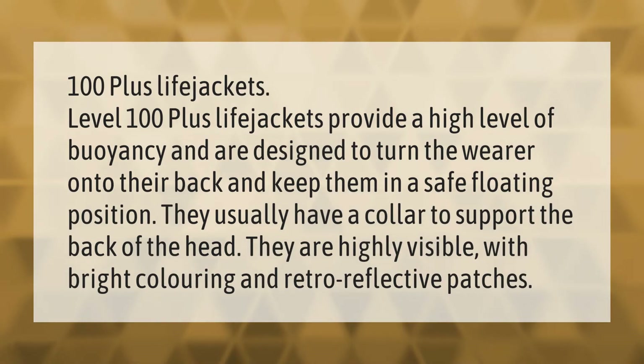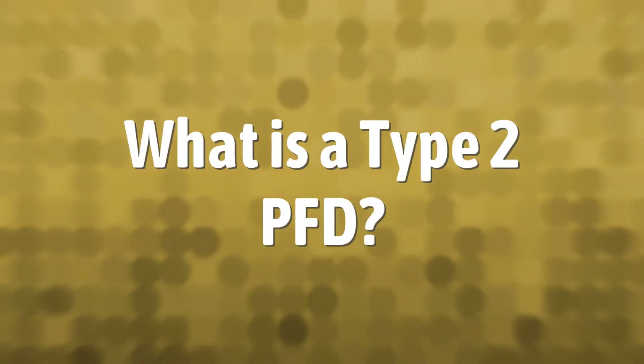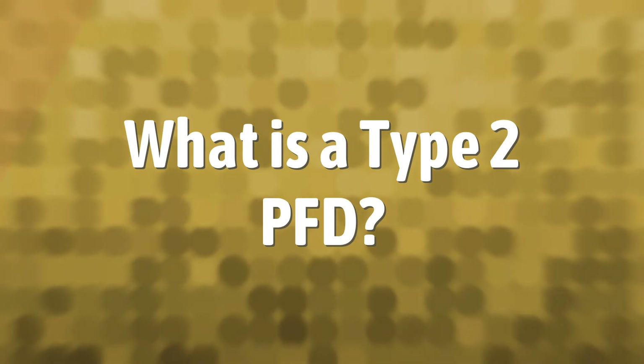Level 100+ life jackets provide a high level of buoyancy and are designed to turn the wearer onto their back and keep them in a safe floating position. They usually have a collar to support the back of the head. They are highly visible with bright coloring and retro-reflective patches.